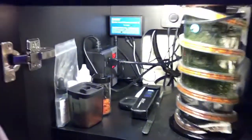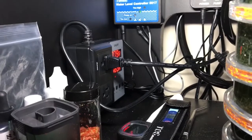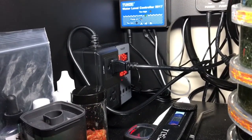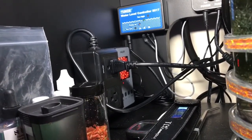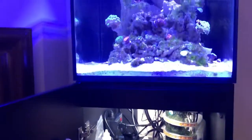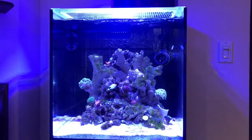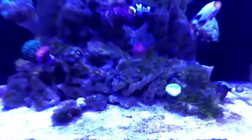Another feature I have here is this controller for the heater. Right now the temperature is 77.9°F and this controller maintains the temperature up to 78.5°F, so I don't have too much fluctuation in the tank temperature. It's running well. I had some algae problems — this macro algae here.